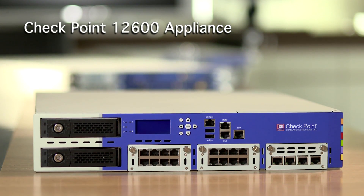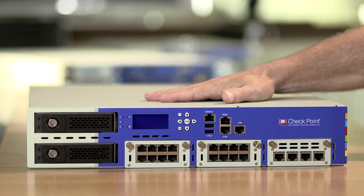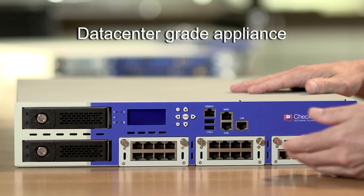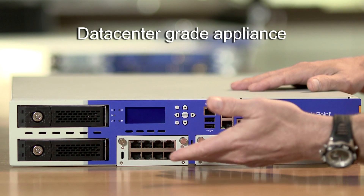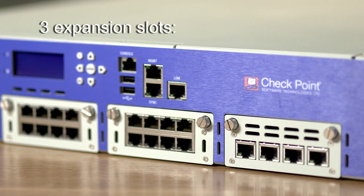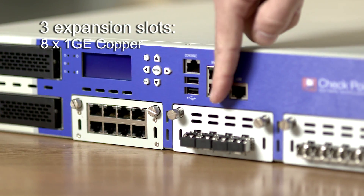Pre-loaded with the Checkpoint security software blades, the 4000 family of appliances provides a turnkey solution for a wide variety of network security applications. Need even more power? Take a look at our 12600 appliance, part of the new 12000 family of appliances. Continuing on the trend of higher performance and greater scalability, the 12600 is a data center-grade platform providing high software blades performance and even more redundancy and modularity. Three available expansion slots can be used to configure a variety of network options, such as one-gigabit ethernet copper.